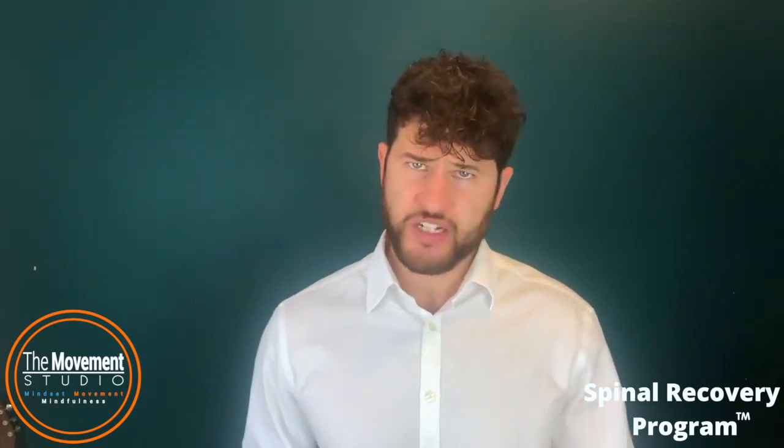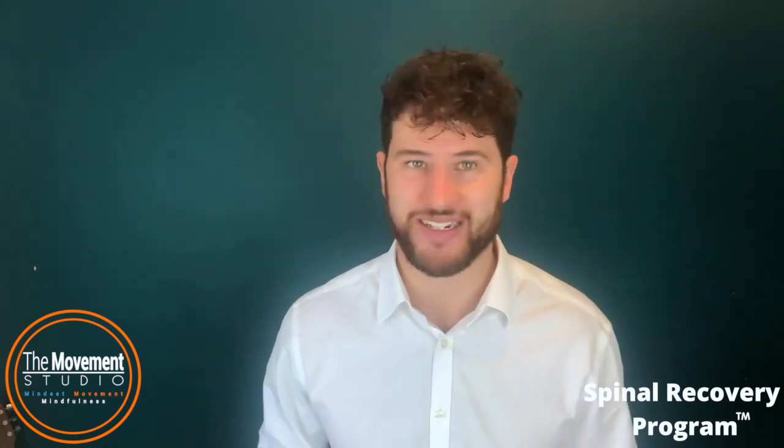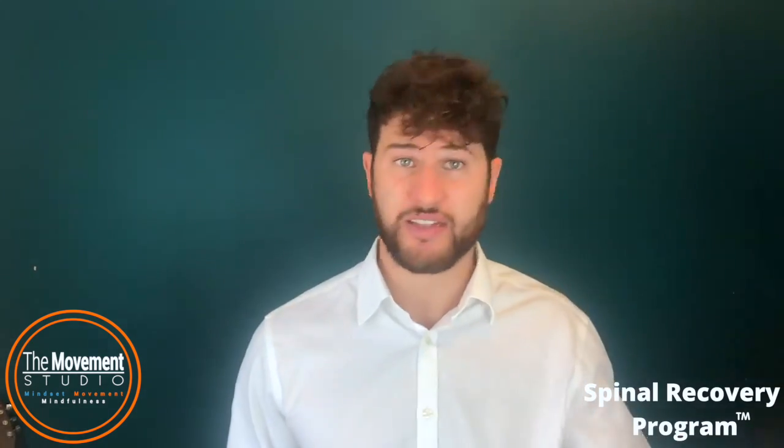The idea of anterior pelvic tilt — this forward-tilting pelvis — being a big cause of low back pain creates an untrue and outdated narrative about recovery. I should say that for a long time I made the mistake of focusing on this too. I spent a lot of time trying to fix my own pelvis position and that of my patients, and it was only once I left this outdated concept and others like it behind that I was able to manage my own pain properly.